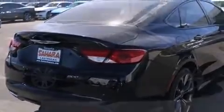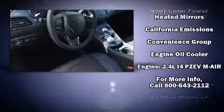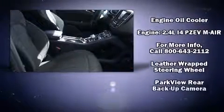Chrysler also prioritized safety and security by including dual front impact airbags, head curtain airbags, traction control, brake assist, anti-whiplash front head restraint, a security system, and four-wheel disc brakes with ABS.